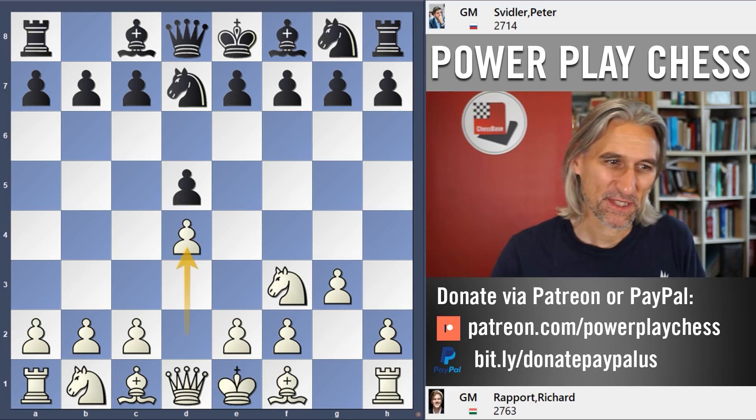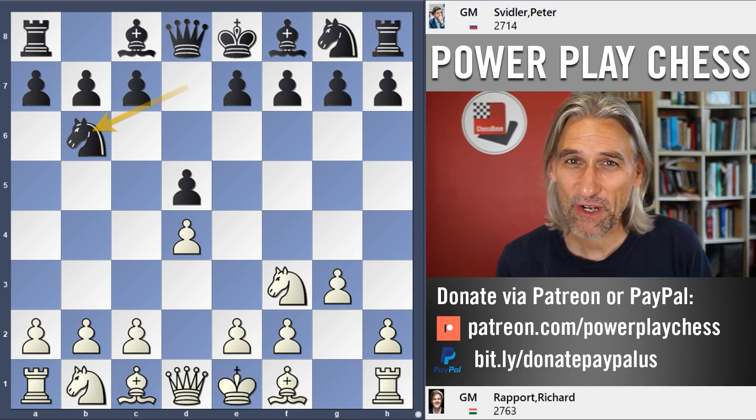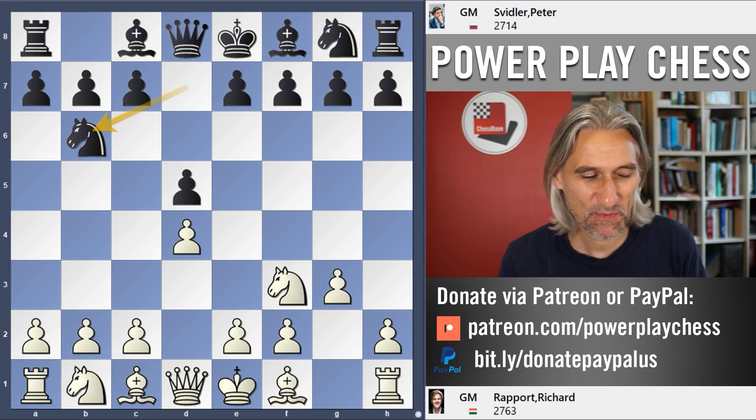Black would like to play e5, but white stops that with d4 and then the knight comes out to b6. I don't think it's the best square in the world. Frankly I find this not a very attractive system for black, but it's been shown to be playable by some of the strongest players in the world.